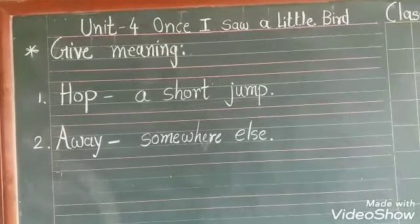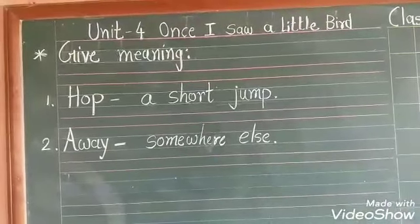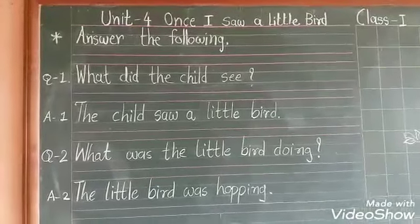Next exercise is give meaning. Number 1: Hop — hop yaani a short jump, chote-chote jump lagana. Away — somewhere else, kahi aur jaana.